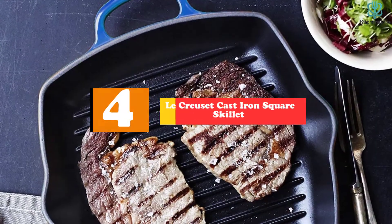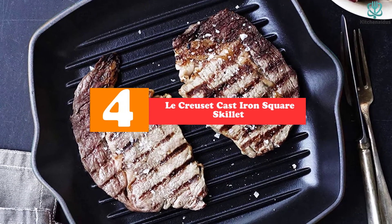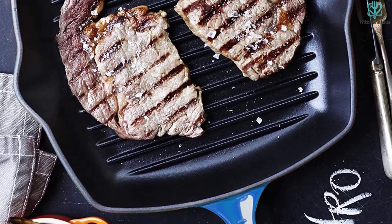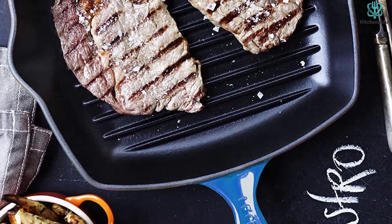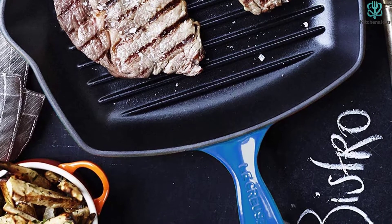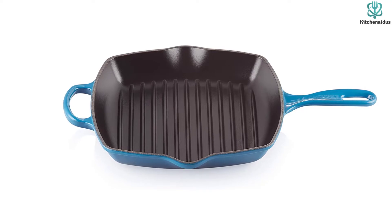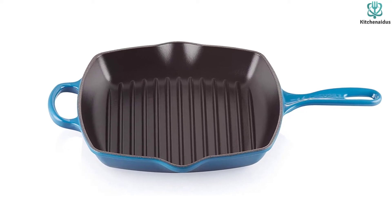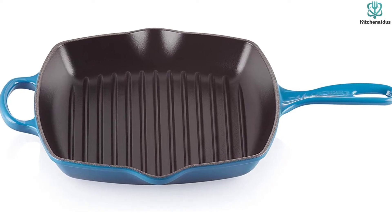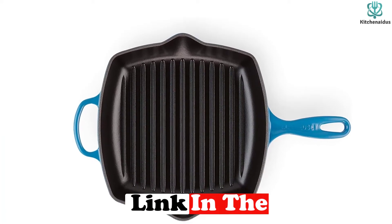Moving on at number 4, we have the Le Creuset cast-iron square skillet. Le Creuset's cast-iron square skillet is as beautiful as it is functional. These attractive pans have been handcrafted in France for nearly a century and made us think of an heirloom that we could continue passing to future generations. The Le Creuset can be used with any traditional heat source, from an induction stove to a campfire. While heat retention, heating evenness, and cool-down times were nearly identical to other cast-irons we tested, we found Le Creuset's enameled surface to be significantly easier to clean than the Lodge and Vremi pans.